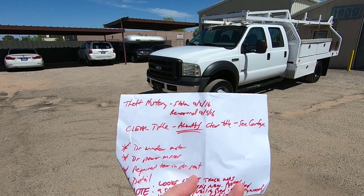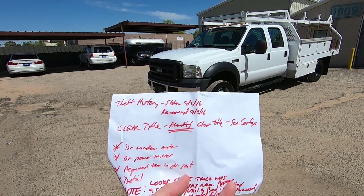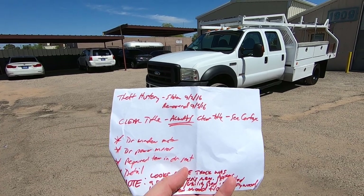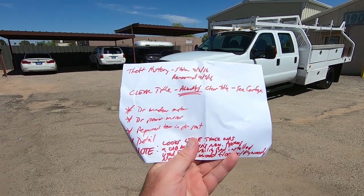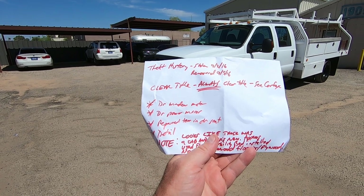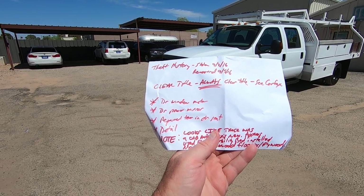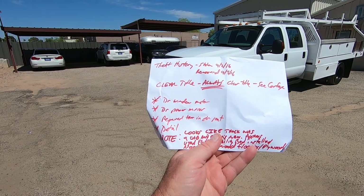It does have theft history. Back in 2016 it was stolen for three days, from 9-2-16 to 9-5-16 — you'll see that in the Carfax. When it got here, it needed a driver window motor and driver power mirror. We also repaired a tear in the driver's seat and gave it a detail.